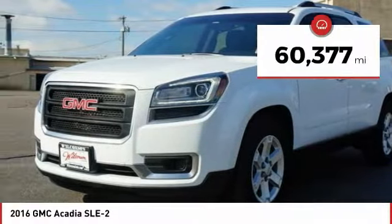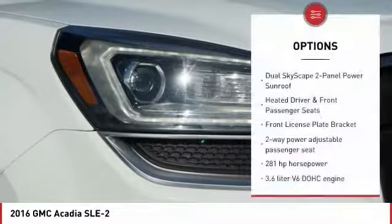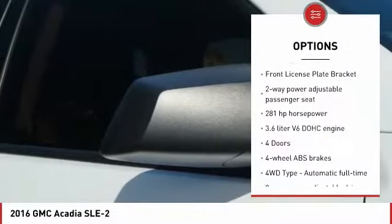This vehicle has less than 65,000 miles. Here are some of this vehicle's great options: Traction Control, Remote Engine Start, All-Wheel Drive, Bluetooth, Passenger Airbag.